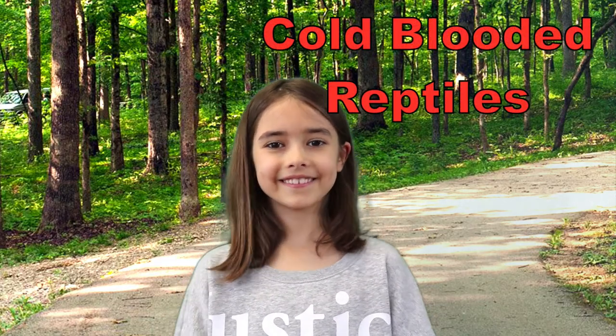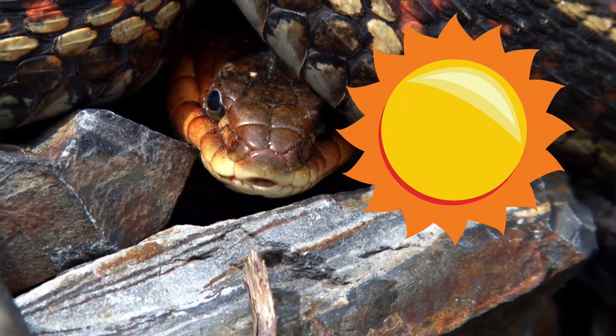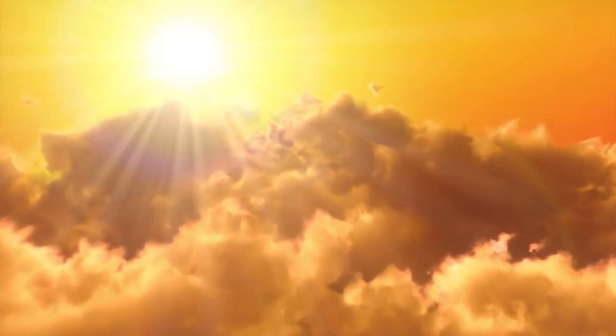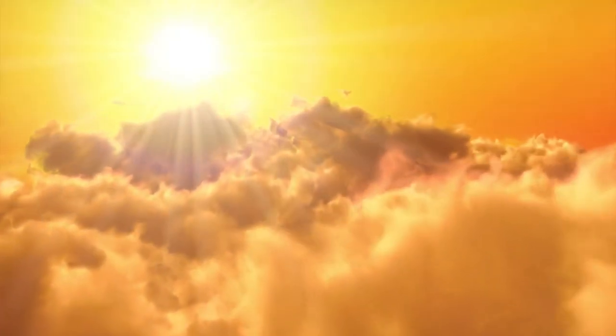Snakes are what are called cold-blooded reptiles. Reptiles are cold-blooded animals that raise their body temperature by lying in the sun or lower it by crawling into the shade. This group also includes crocodiles, lizards, and turtles. Cold-blooded reptiles like snakes rely on the heat from the sun as well as their surroundings to help control the temperature of their bodies.